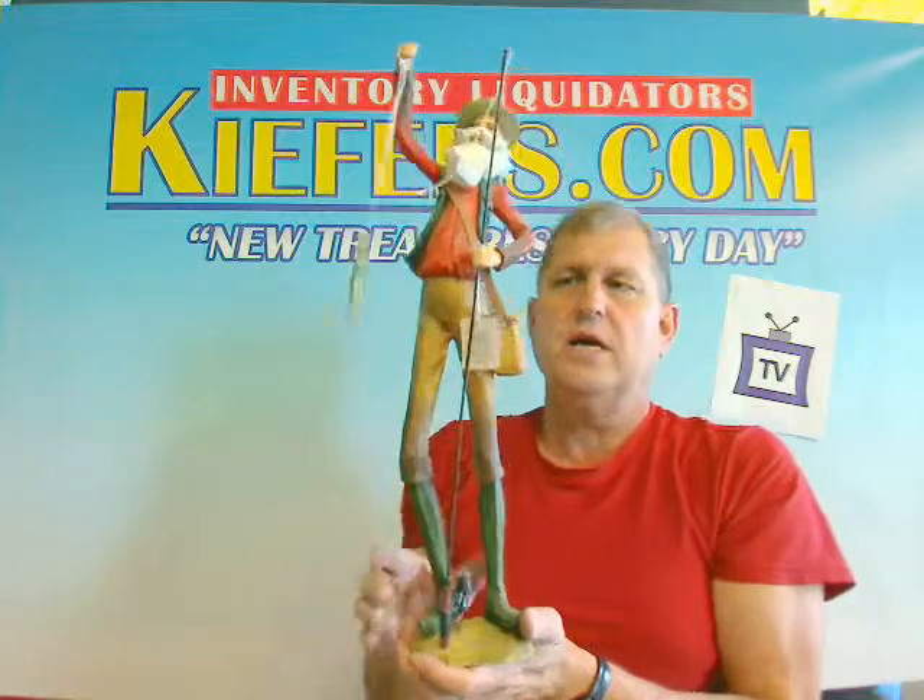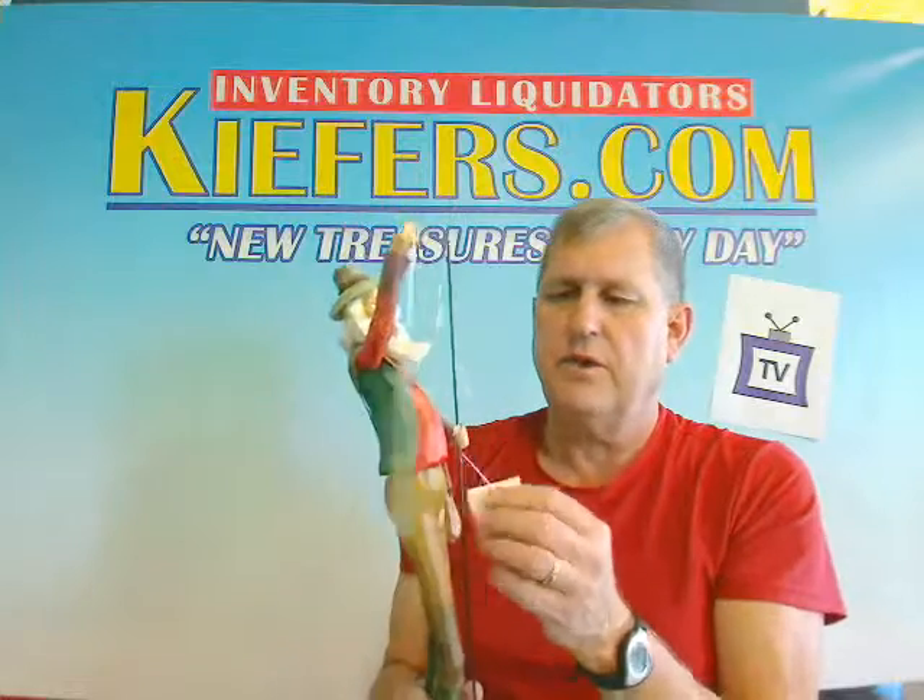Originally a $35 retail. We've got it for you for only $12, freight paid anywhere in the continental United States for the fishing Santa. What a great gift item — a great item to add to your Christmas collection from Keefers.com in Fargo, North Dakota.